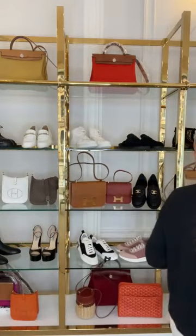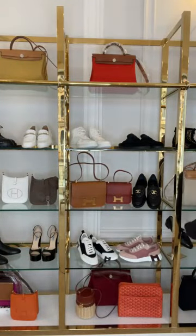I'm going to show you some more boots and sneakers — boots, boots, then sneakers.